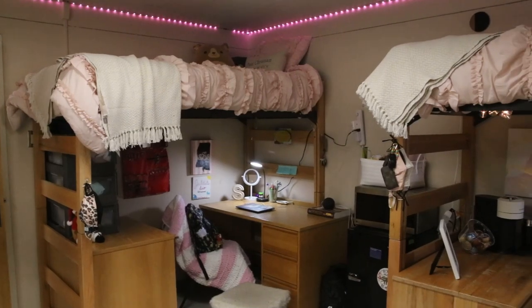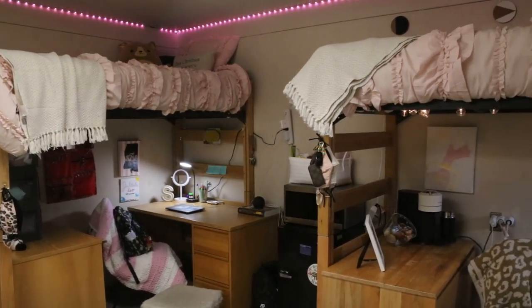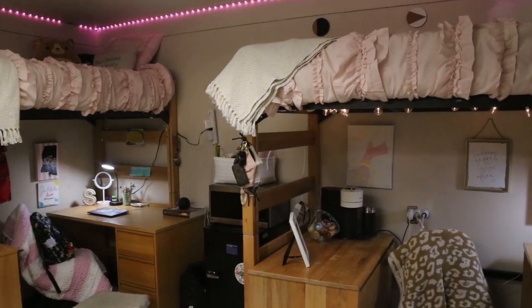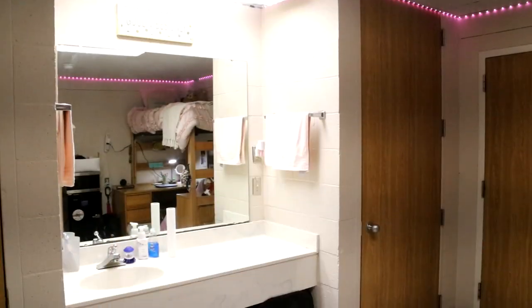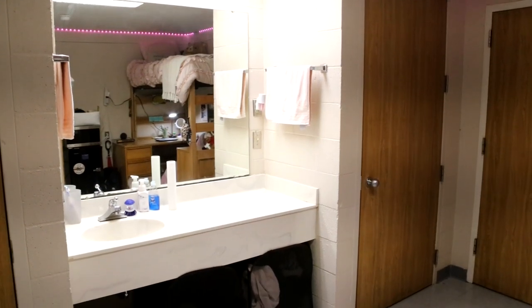Arrange your rooms the way you want to get the best use of space. In this case, the beds have been raised to their highest point to create a personal zone underneath for desk space, leaving the rest of the room open.